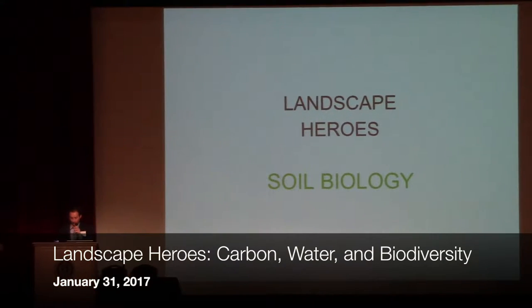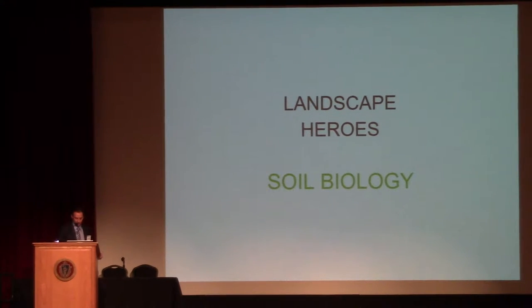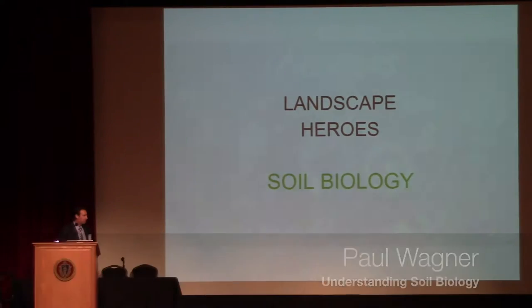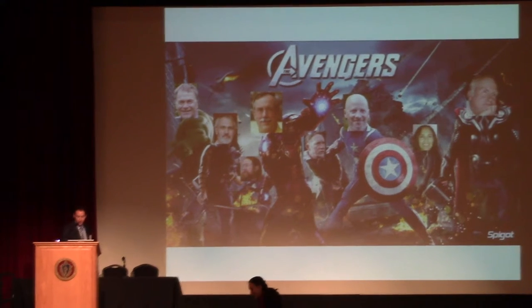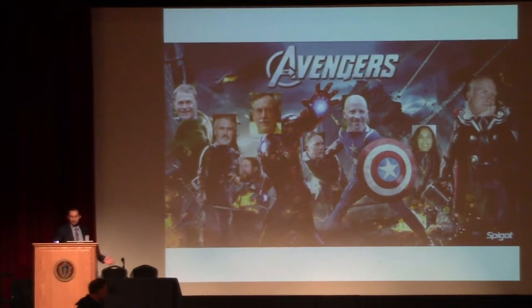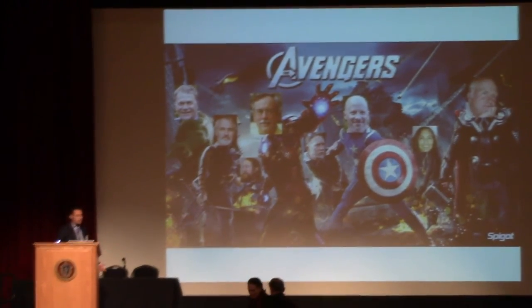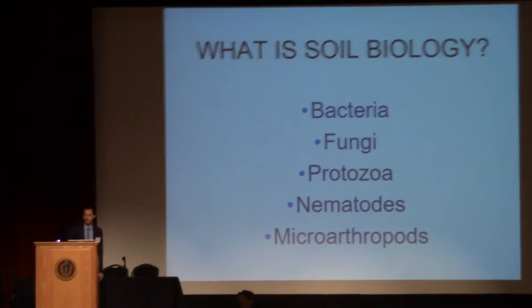Thank you very much. Since we're going to talk about what all the great people can do, and it's landscape heroes — these are the landscape Avengers that are here today. As much as that's a joke, I do think that getting the message out is really important, and these people are really doing the heavy lifting to send the message out.